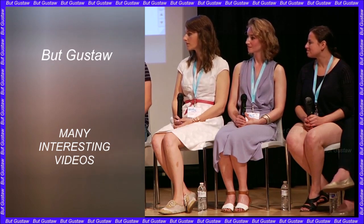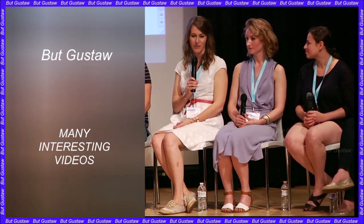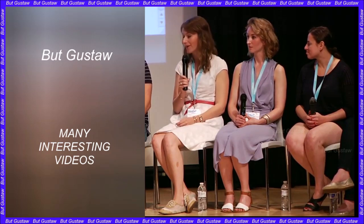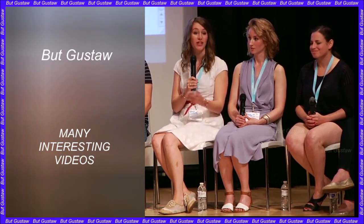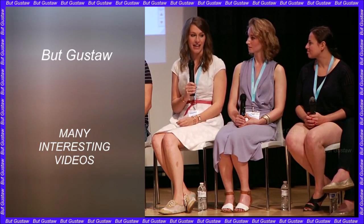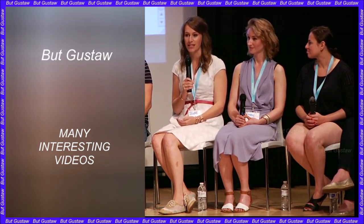Published in the journal Nature, the work of scientists from the University of Cambridge and the California Institute of Technology could advance fertility research and even enable us to grow tissues and organs for transplantation. It will also allow scientists to delve into developmental mechanisms and better understand the formation of birth defects.